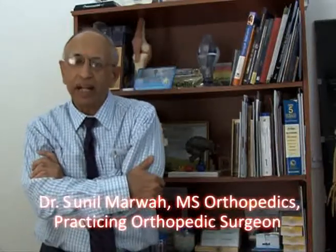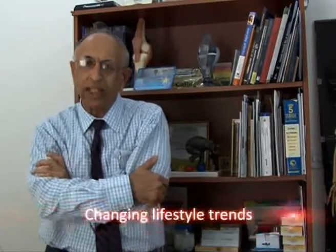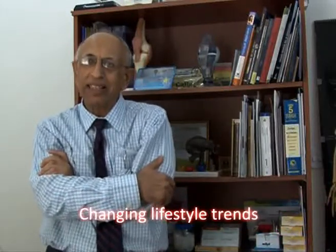Hi, I'm Dr. Marwa. I'm a practicing orthopedic surgeon, and what I've seen change in my practice in the last few years, and increasing more and more, is the problems that we are coming across because of computers. Computers have become part and parcel of everybody's life, and over the last five years the usage has improved in a dramatic fashion.